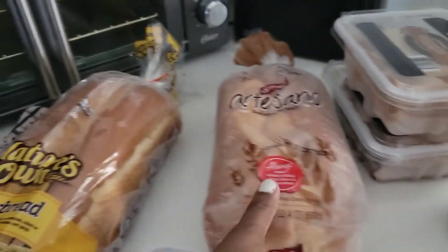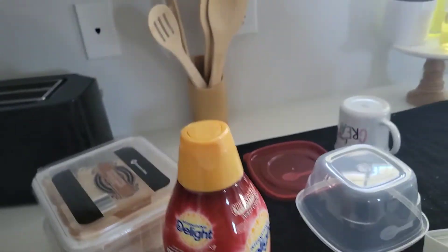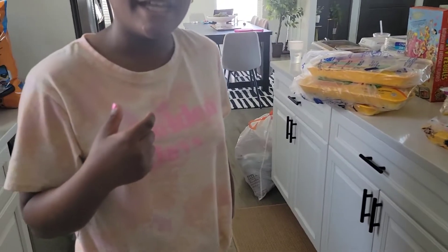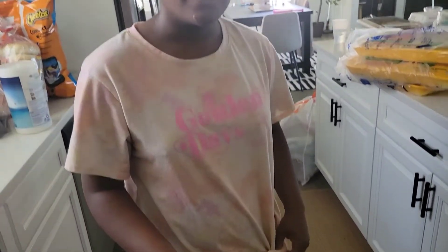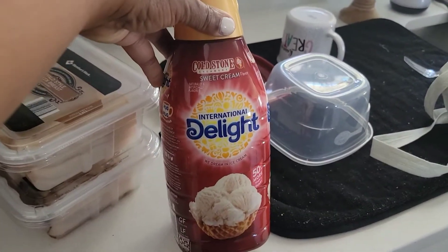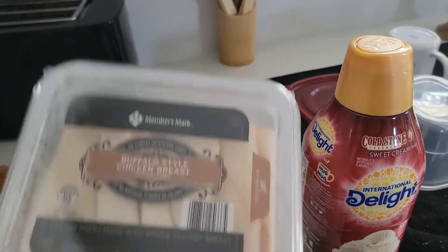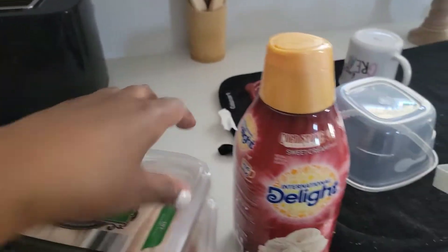I got bread - a butter bread and this Sara Lee bread from Target. I got my favorite coffee creamer - this came from Target. Buffalo style chicken breast - this is from Sam's Club. Oven roasted turkey breast from Sam's Club.